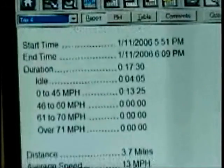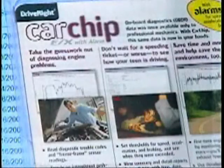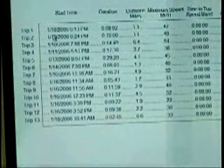And trust me, it will spit out all the facts. It stores the time and date, distance, speed, idle time, hard accelerations, decelerations, and engine diagnostic trouble codes.